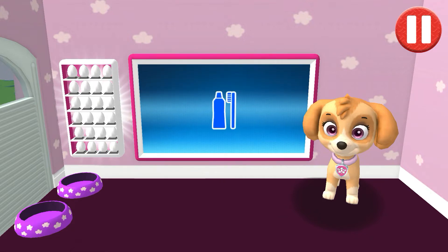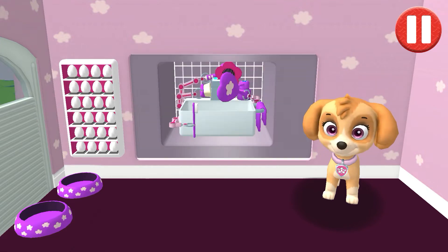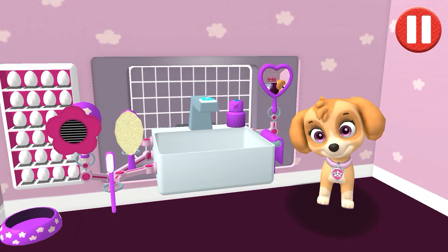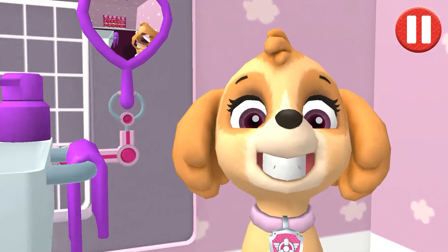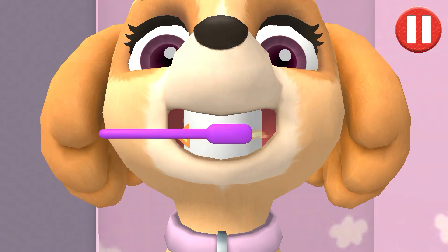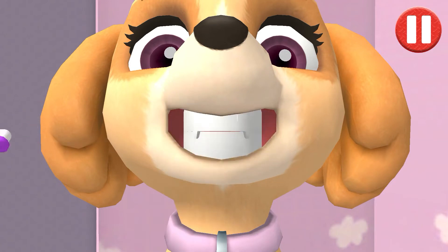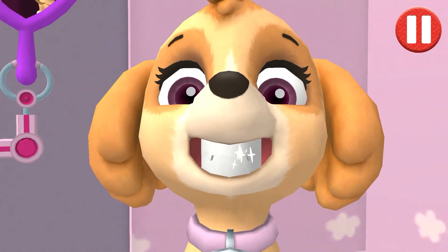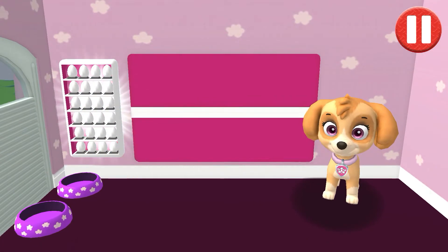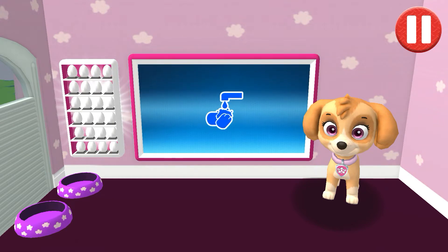It's time to clean your pup's teeth. Tap the picture of the toothbrush. Tap the toothbrush by the sink to begin brushing the pup's teeth. Swipe to brush around and around. Swipe to brush back and forth. Swipe to brush up and down.